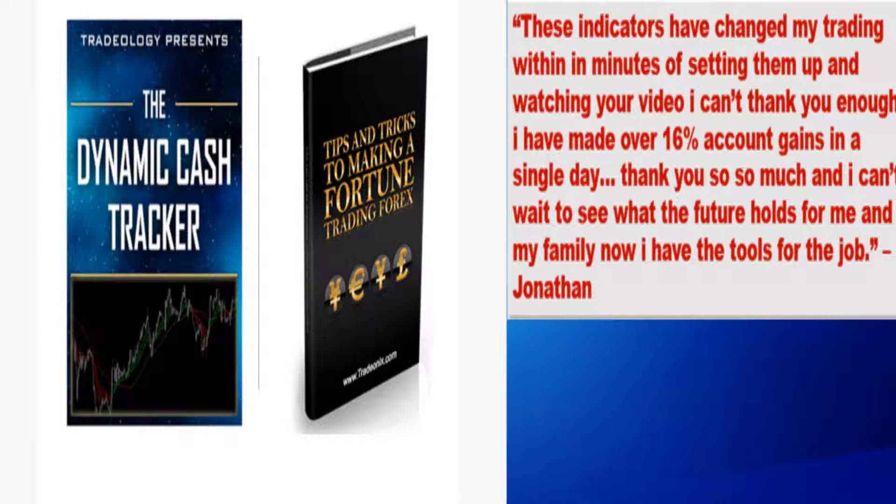It takes some simple concepts that most all traders get wrong and flips them into full on profit mode instantly. It could have you making money consistently from the moment you apply these things and start using the included indicator.